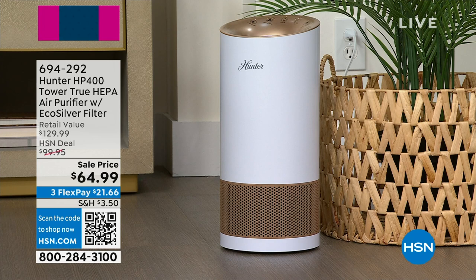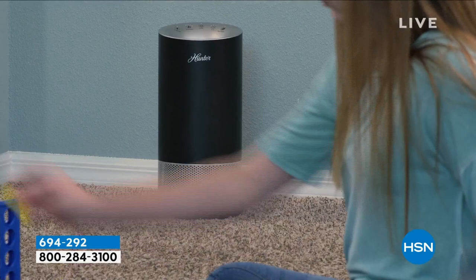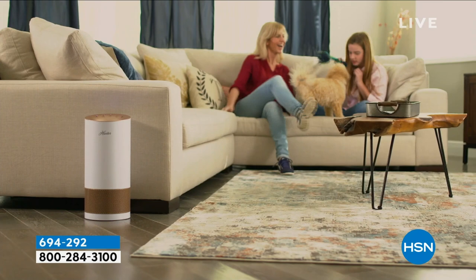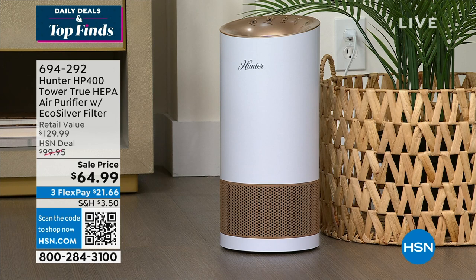The one that you're seeing right here — it is the lowest price that we have ever offered. It is a customer pick on HSN.com, it is a monthly special, and you can see that sale price where we took about $35 off of our price, about $70 off if you were going to purchase it at retail. It comes with the True HEPA air purifier, and you can start shopping for it at 694-292.